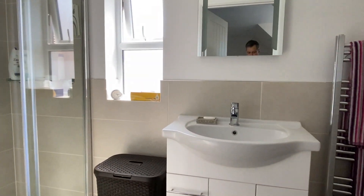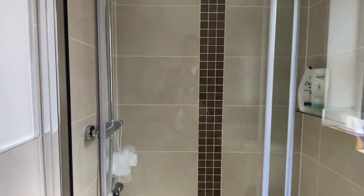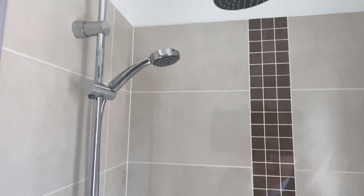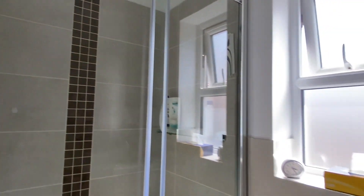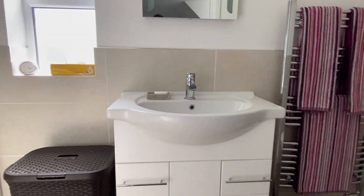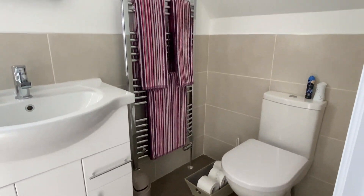Into the master shower room. We've got double shower heads in the shower, a slightly bigger vanity basin, and another WC. Very nice property.